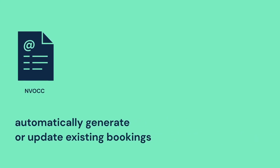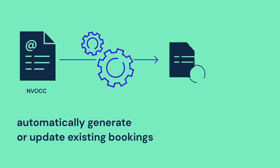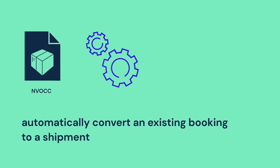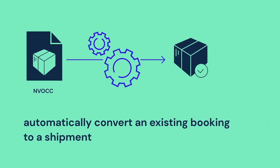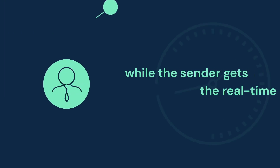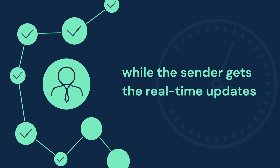Received booking request messages will automatically generate a booking or update an existing booking. Received shipping instruction messages will automatically convert an existing booking to a shipment or update an existing shipment, all while providing the sender with real-time updates.